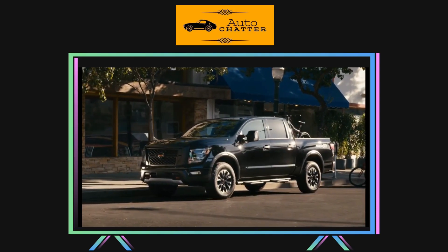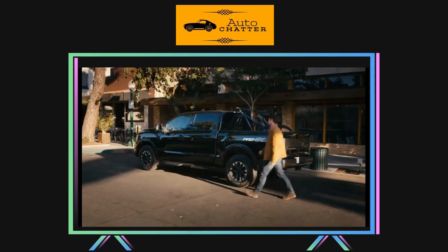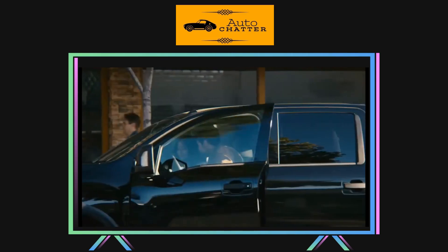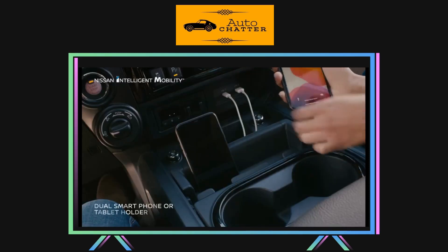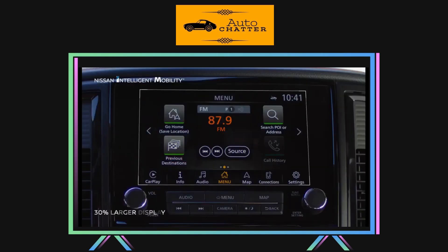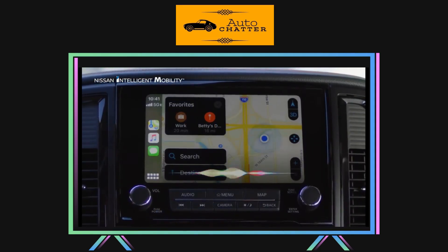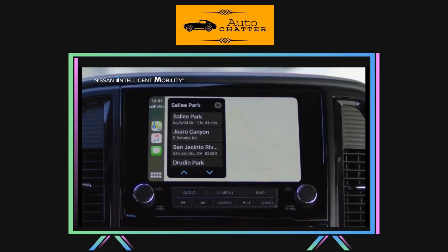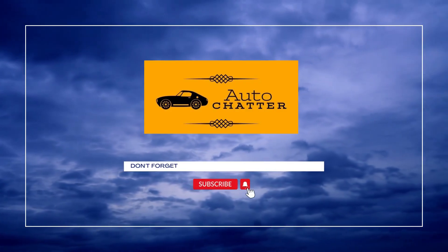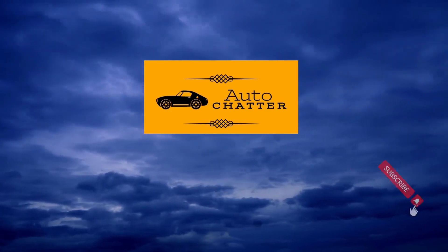The 2023 Titan starts just under $40,000. It's a great truck, but doesn't really excel in any given category today. It's not the most powerful, but has the most standard power. It doesn't tow more than anyone else, but all trims can do over 9,000 pounds. If you like your dash to look like a Best Buy flat-screen TV display, the Titan probably isn't for you. But if you're looking for a solid V8 truck with a fantastic warranty and that Nissan dealer is willing to negotiate, maybe a Titan is worth a look. Anyway, this has been my Titan chatter — I hope you liked it. Please give a like and subscribe. Until next time, Chatter out.